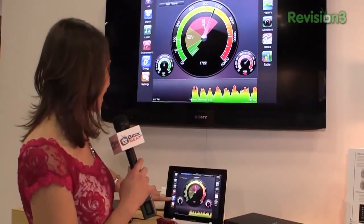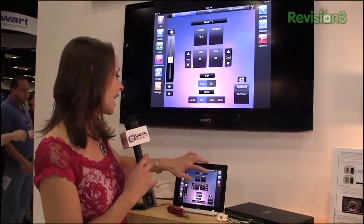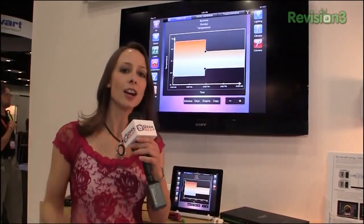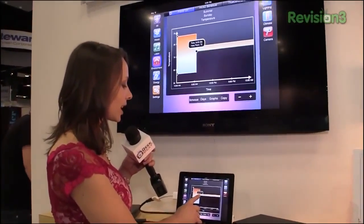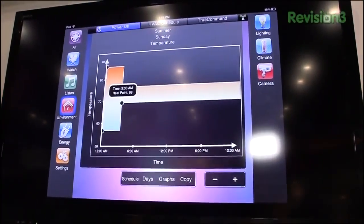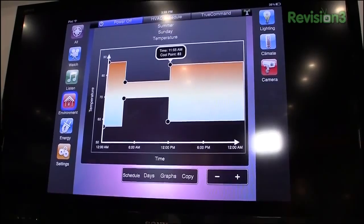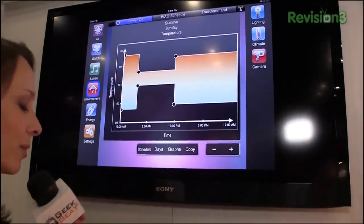And one more thing — if we go into environment and then climate, I am going to schedule my usage: my HVAC, my air conditioner, and my heating. Look at this, it is pretty darn cool. You can set it to come up to 69 if you want, and you can add a point and then adjust exactly which time of day you want your AC to come on and what temperature you want it.